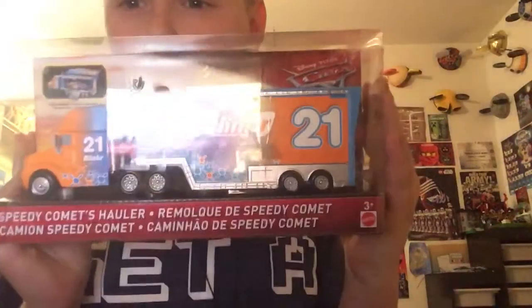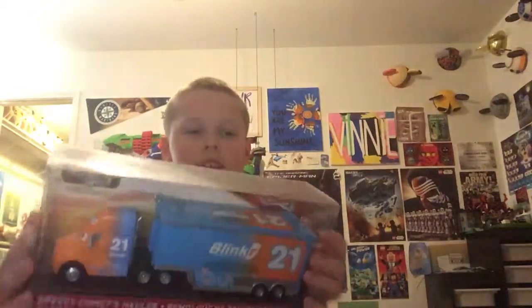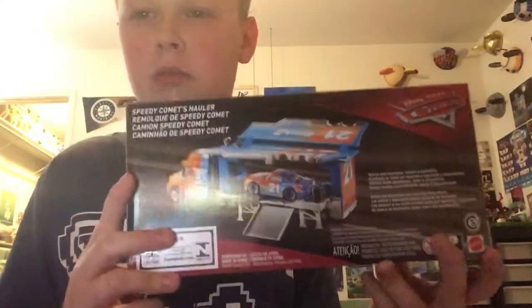Hey guys, it's the dinosaur here and today we will be reviewing the Blinker Hauler, actually known as Speedy Comet's Hauler. So let's get the show on the road. As you can see it says Speedy Comet — imagine you're just racing, racing, racing and then your hauler comes flying at you.